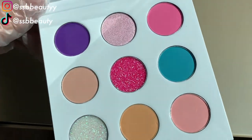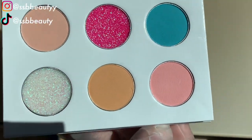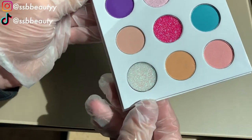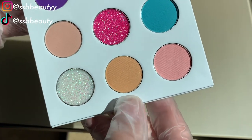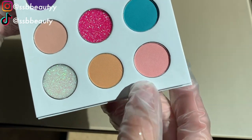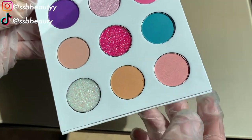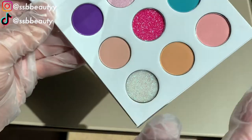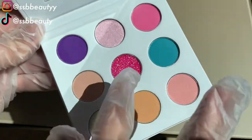This vendor created this eyeshadow palette, and they have lots of different shades and lots of different palettes. They also do private labeling, so you can get a custom made eyeshadow palette and choose all the shades you want, as well as choose your logo and design on the front. You will receive a free pullout cover. There are matte shades, glitter shades, and shimmer shades.